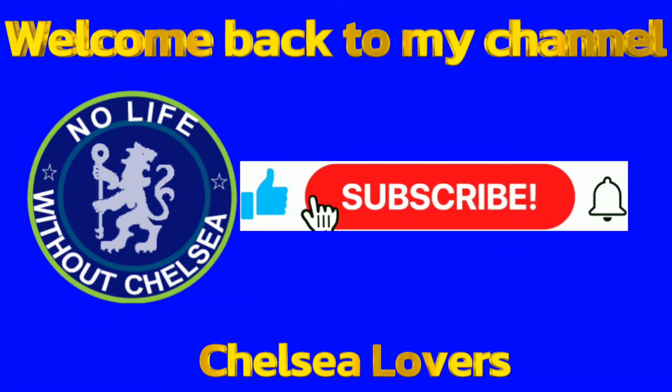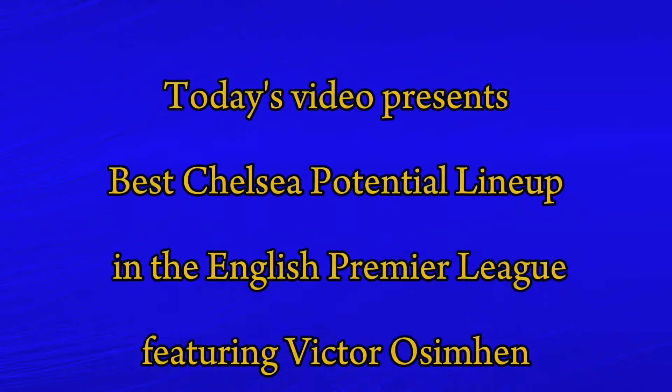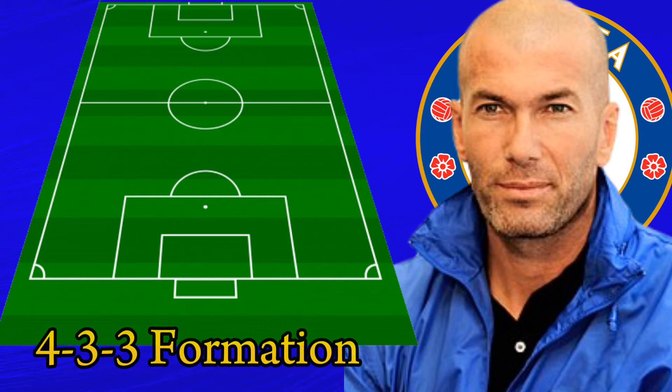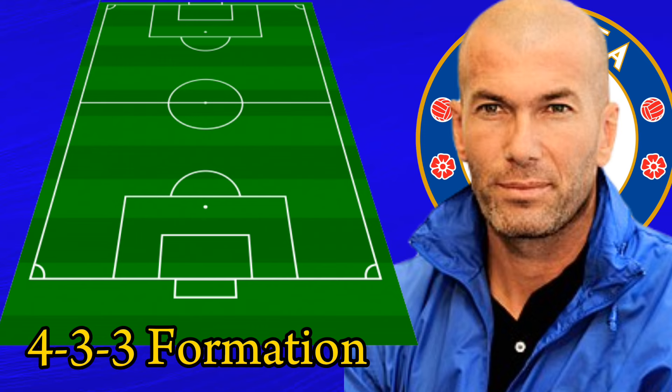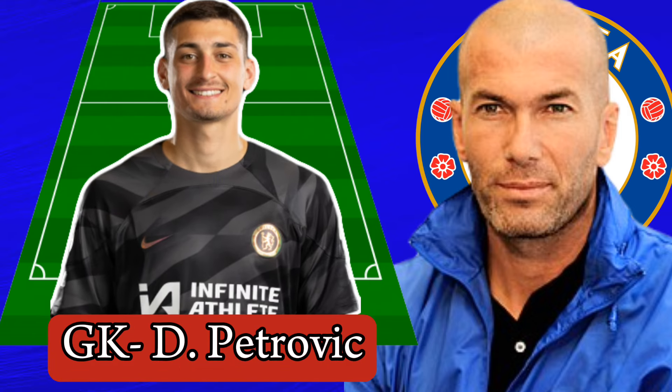Hi guys, welcome back once again to my channel. Like, subscribe and share this video. Today's video presents the best Chelsea potential lineup in the English Premier League, featuring Victor Osimhen next season under Zinedine Zidane. Zidane could employ the 4-3-3 formation when he becomes Chelsea head coach.